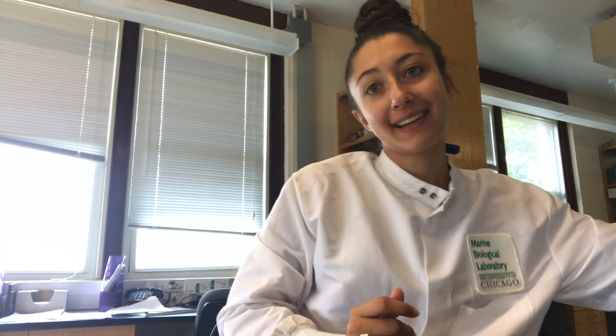Turns out I'm forgetful and left my ID in the lab, so I had to go back to get it. It is a Saturday morning — I came in to pellet some cell stuff, so no one else is here, which is why I'm speaking out loud in the lab.